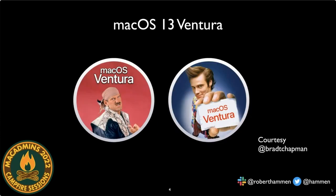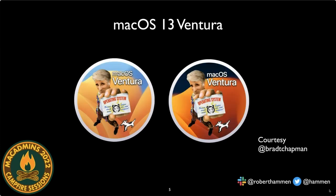When the name Ventura came out, people started riffing memes on it. Brad Chapman's first thought was Jesse 'the Body' Ventura, followed by Ace Ventura, Pet Detective. It quickly morphed into an Ace Ventura-themed macOS graphic with Air Force One in both light and dark mode, introducing macOS Ventura complete with dog cow. Thanks to Brad Chapman for lending his graphic design talents.